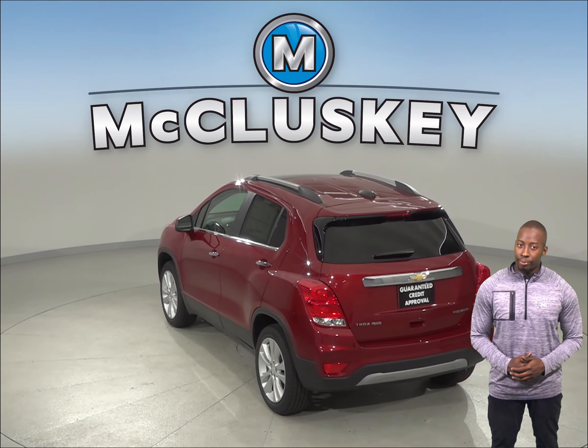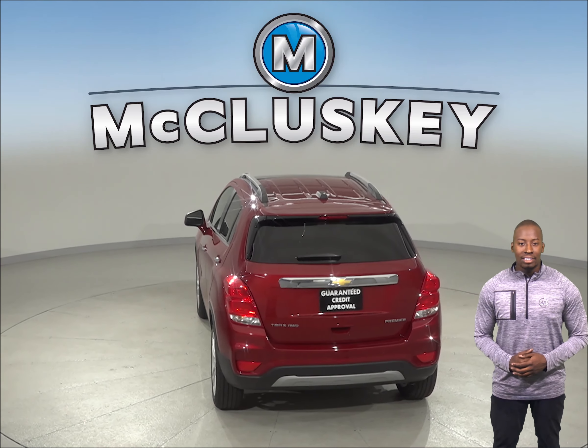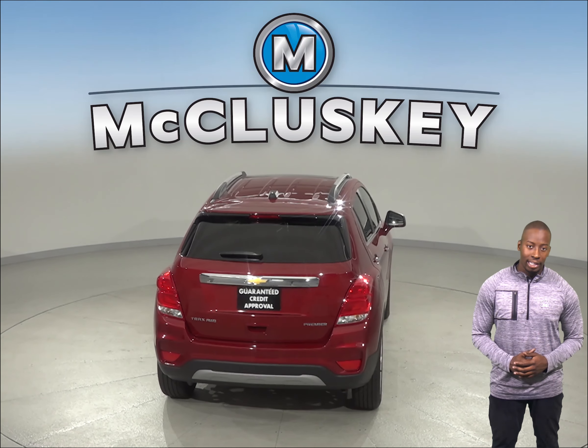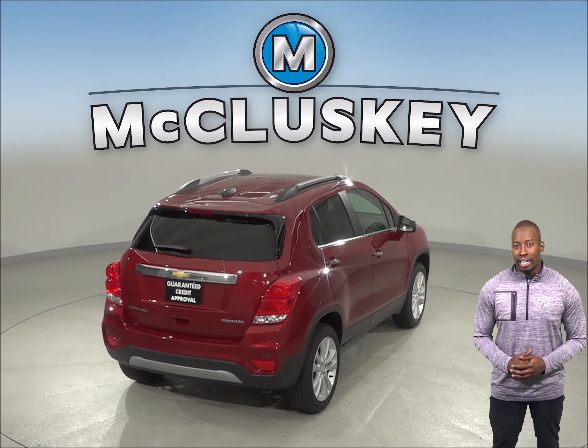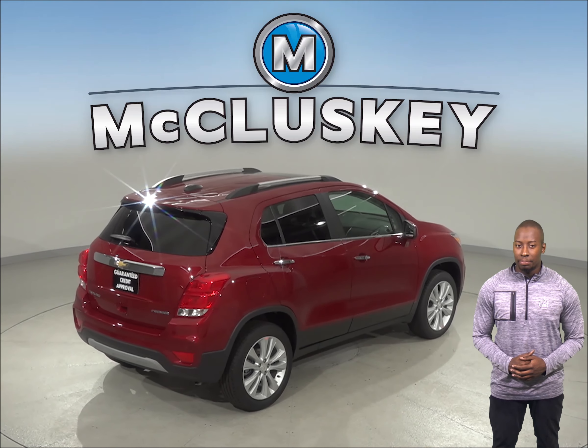The Chevrolet Trax has standard front and rear gas-charged shocks for better control over choppy roads. The Chevrolet Trax LT and Premier models also have a 115V AC outlet on the center console, which allows you to recharge anything from a laptop or run small household appliances without any special adapters.